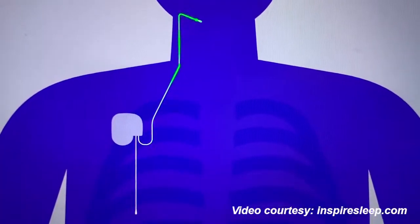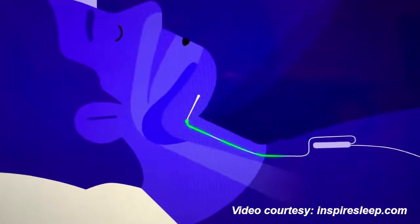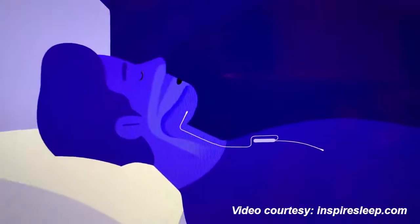Coming off of that, there's a stimulating lead that comes under the jawbone in the submandibular area where the hypoglossal nerve sits. The hypoglossal nerve is a motor nerve — it controls the movement of the tongue. The electrode touches that nerve, and when the patient is asleep and getting ready to take a breath, it stimulates that nerve to move the tongue forward, relieving the obstruction.